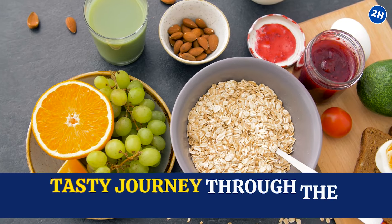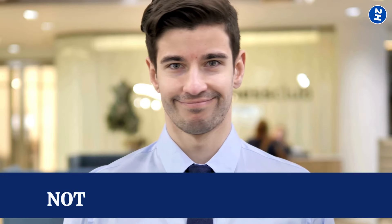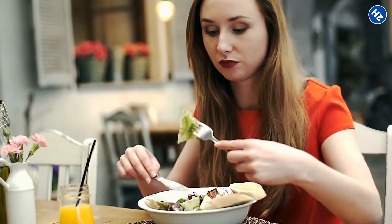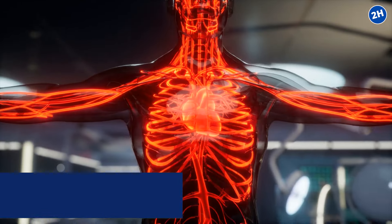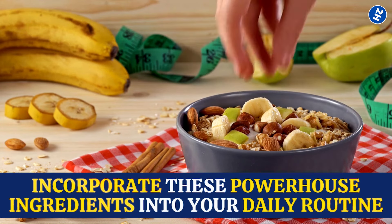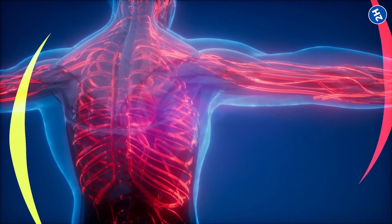So there you have it — a tasty journey through the world of foods that can transform your chilly hands into warm wonders. Remember, it's not about overhauling your entire diet overnight; it's about embracing small, delicious changes that can make a big difference in how your blood flows. Consistency is the name of the game. Make these blood flow-boosting foods a regular part of your meals. Try new recipes, experiment with flavors, and find creative ways to incorporate these powerhouse ingredients into your daily routine.